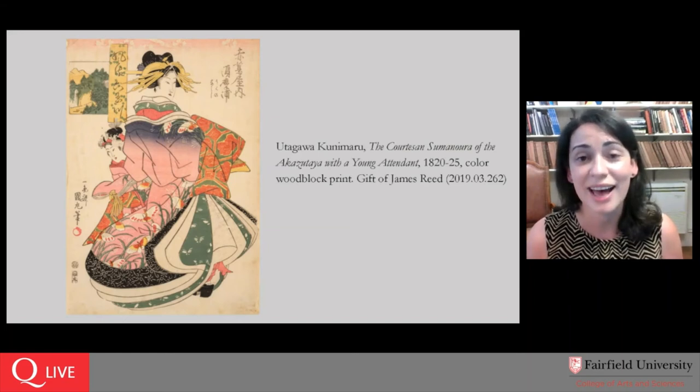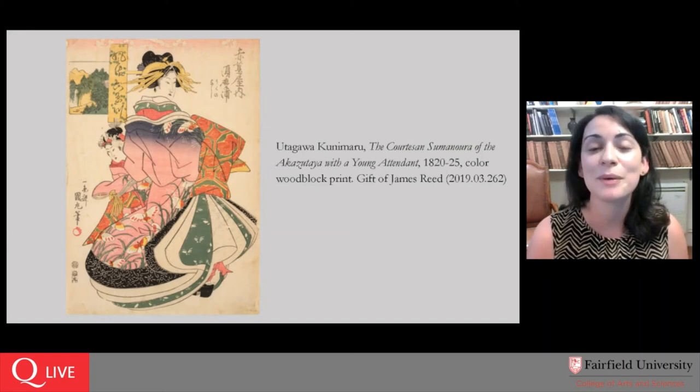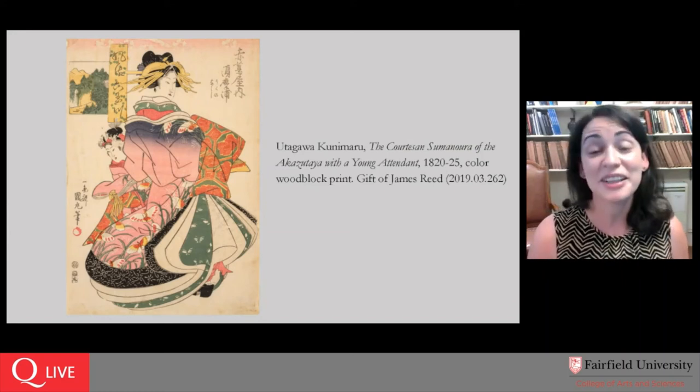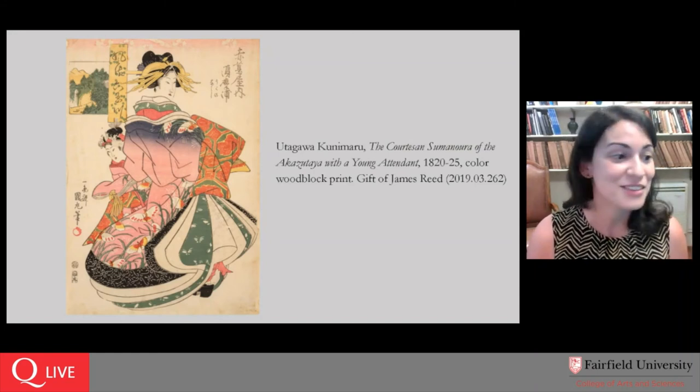We're really delighted to have it on view to the public. I don't have any information on what the value of a print like this would be, except to say that to us it is priceless. I haven't been able to find many others, so if you find one on eBay, do let us know.